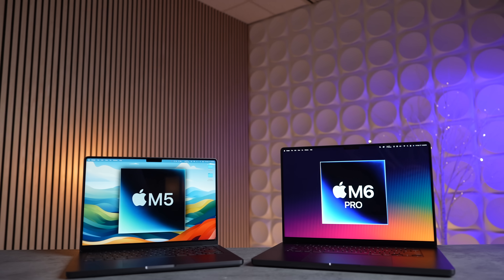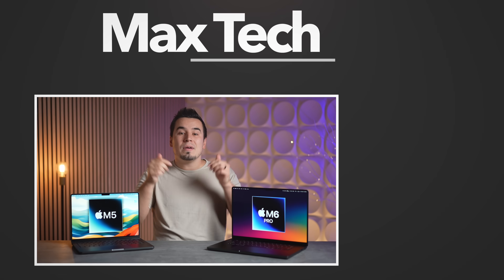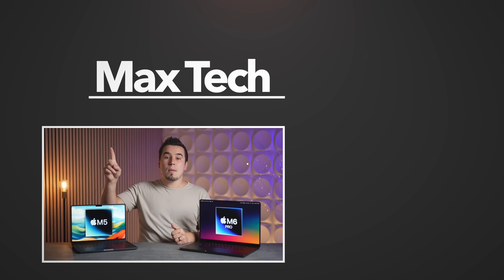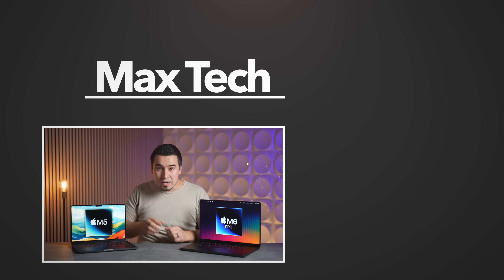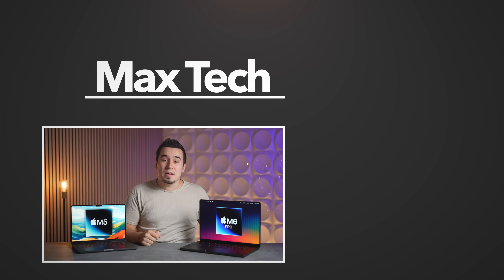Let me know your thoughts down in the comments below, subscribe for more videos like this one, and we'll see you in the next video.